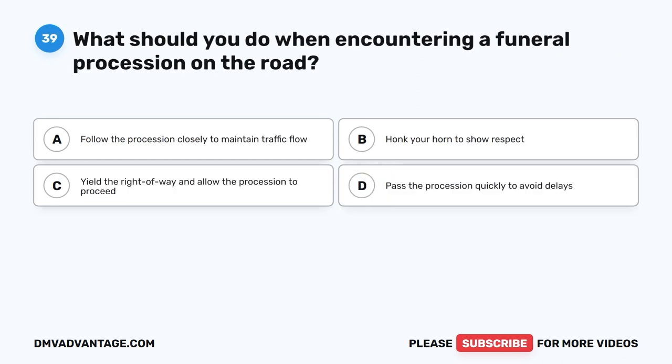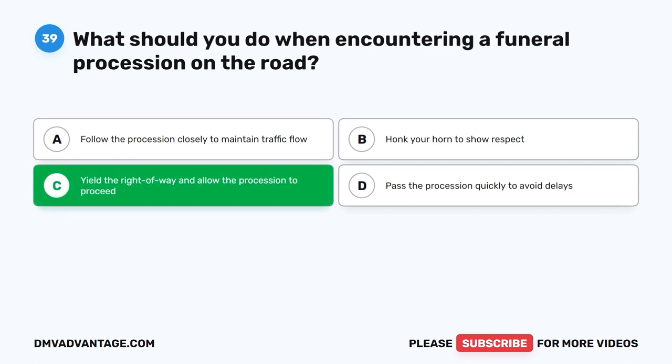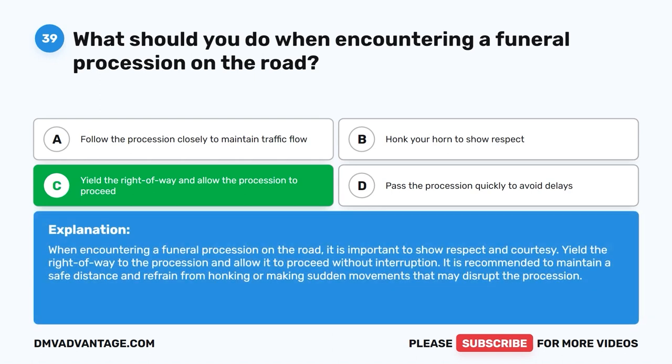Question 39: What should you do when encountering a funeral procession on the road? A. Follow the procession closely to maintain traffic flow. B. Honk your horn to show respect. C. Yield the right of way and allow the procession to proceed. D. Pass the procession quickly to avoid delays. The correct answer is C. When encountering a funeral procession on the road, it is important to show respect and courtesy. Yield the right of way to the procession and allow it to proceed without interruption. Maintain a safe distance and refrain from honking or making sudden movements that may disrupt the procession.